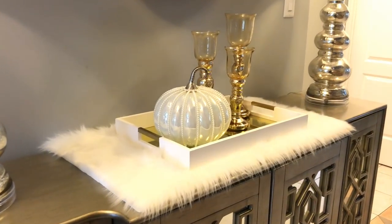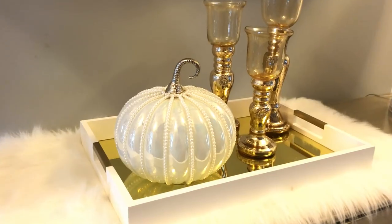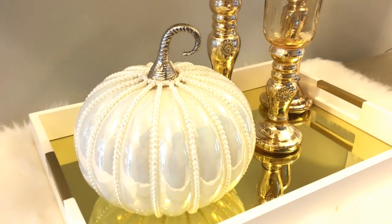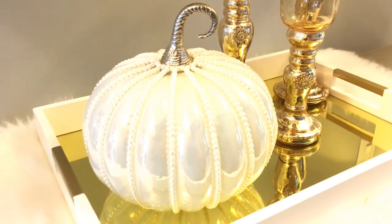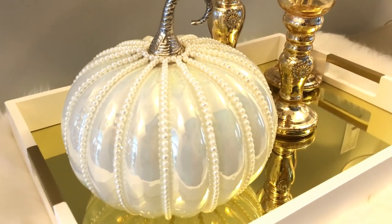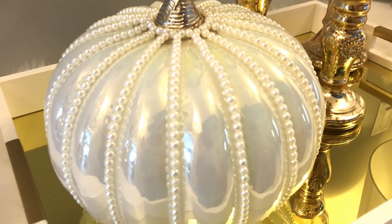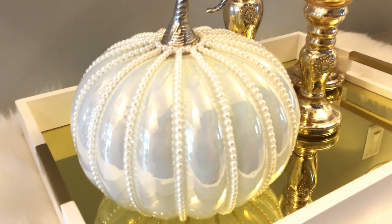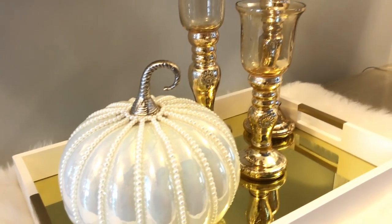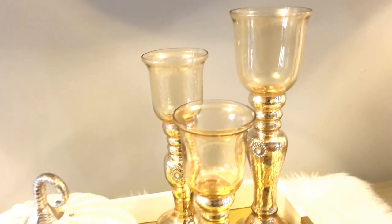For the next look, I kept both lamps, added a different tray along with these gold mercury glass candle holders, and I added this beautiful pumpkin that I picked up when I went to get the mirror. Isn't she absolutely gorgeous? Yes, I know — you went to get a mirror but came home with a pumpkin as well. I absolutely could not leave it, and it was only $19.99.